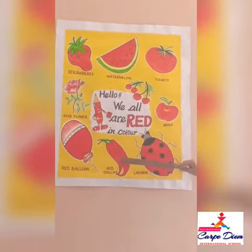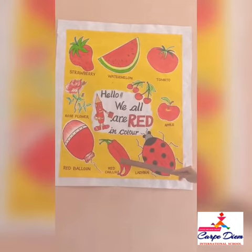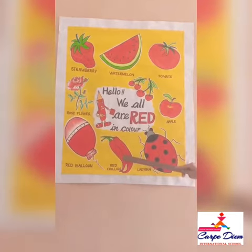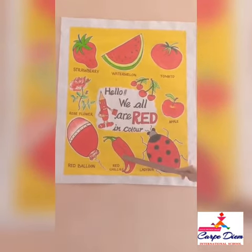Next is chillies — red chillies. In Hindi, we call it Lal Mirchi. Have you seen red chillies in Mama's kitchen? They are very spicy and tikhi. So children, do not touch the chillies — don't put your hands on them.